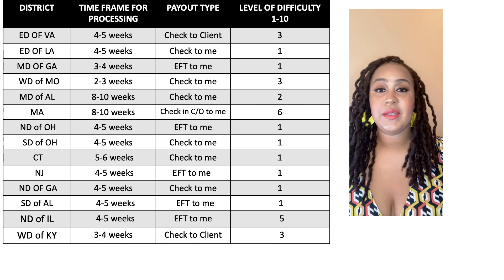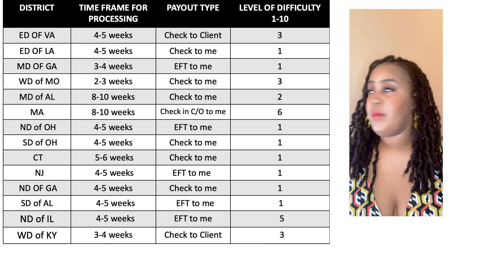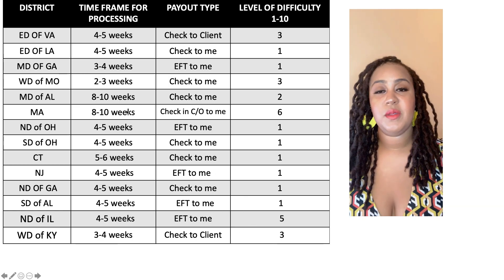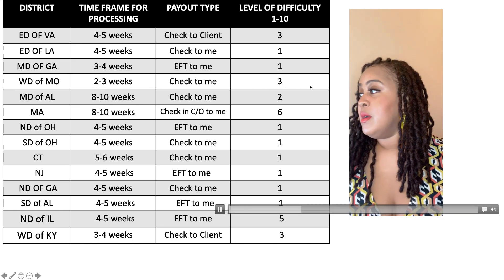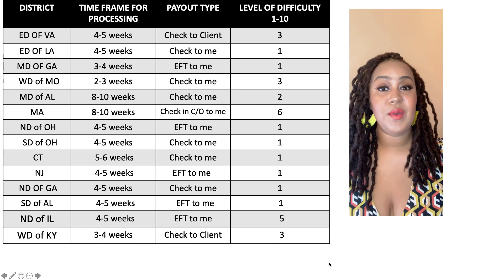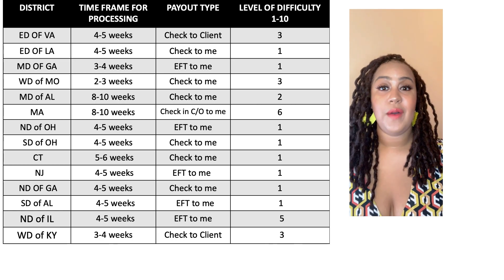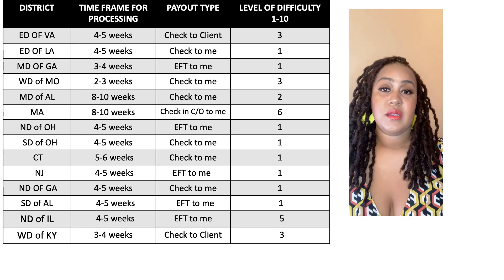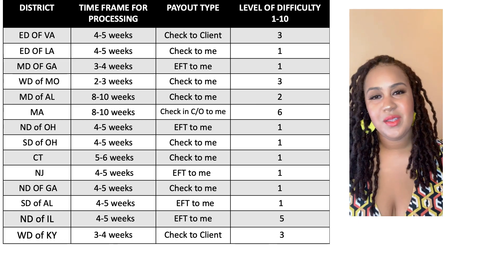The next one is the Western District of Missouri. I've gotten a few deals from there, and that one is probably the fastest — two to three weeks is pretty quick. The check came to me; I didn't get an EFT, but the check did come to me with my name on it only, not the client's name. I would say that's a three only because there is an additional form that you have to do that doesn't follow the standard of the other districts. That district is covered in the course where I added an amended video, but it is still pretty easy and pretty quick.